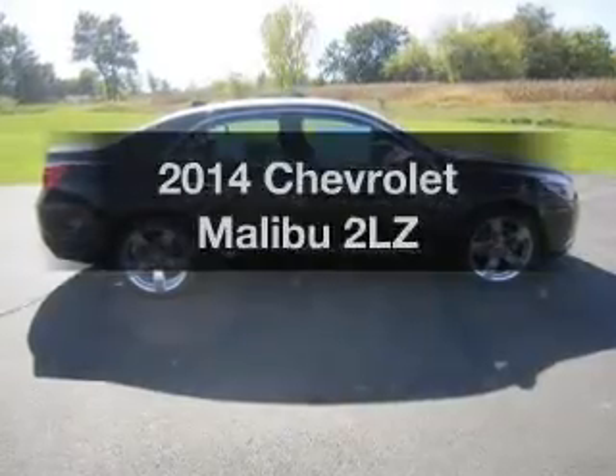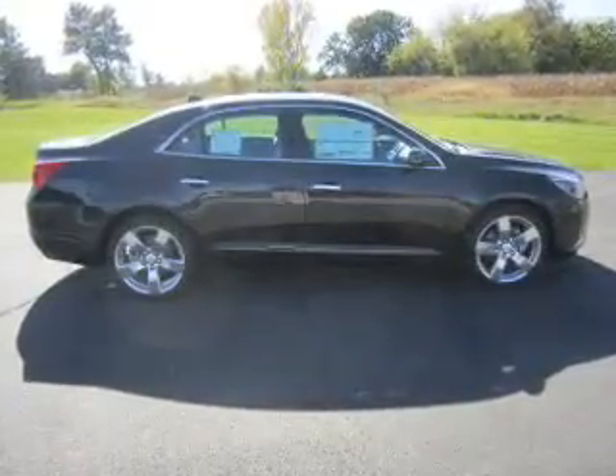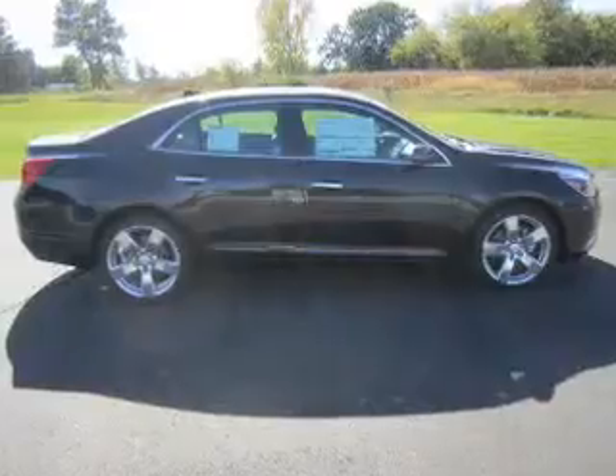The 2014 Chevrolet Malibu. If you're looking for a first-rate auto, this one could be yours today.